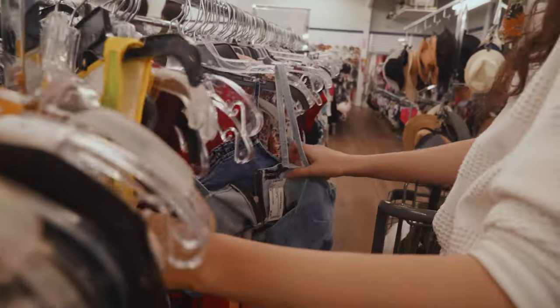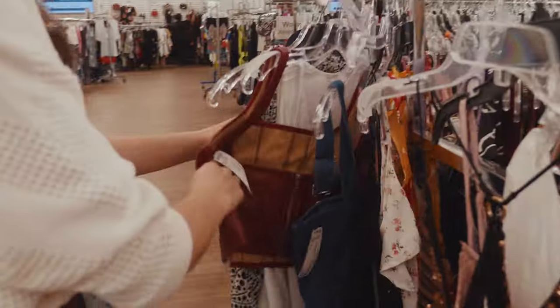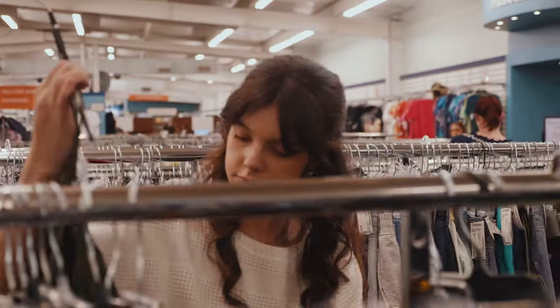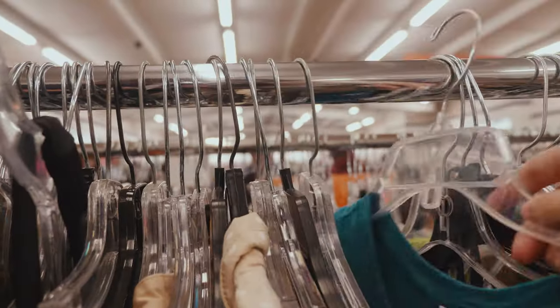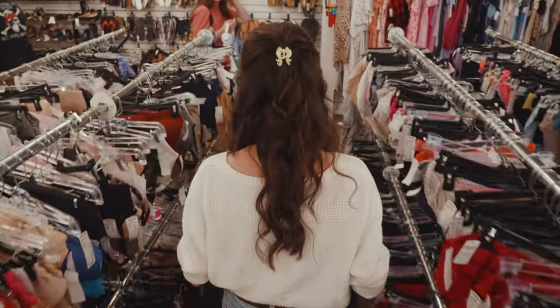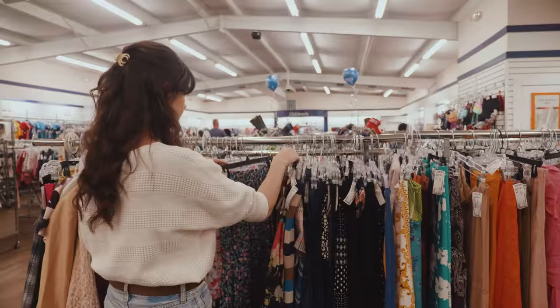A short road trip later and I found myself at one of the most unique thrift stores in the country. Everything in this place is unclaimed baggage, meaning when someone's luggage is lost and never claimed, it ends up in this place. There's been enough weird finds here that they even have a mini museum full of things like Hoggle from the Labyrinth. Luckily, I was able to find all the pieces I needed. Kind of.